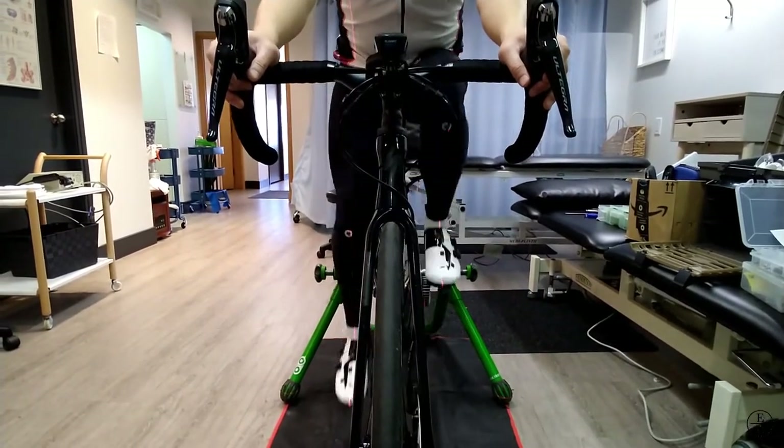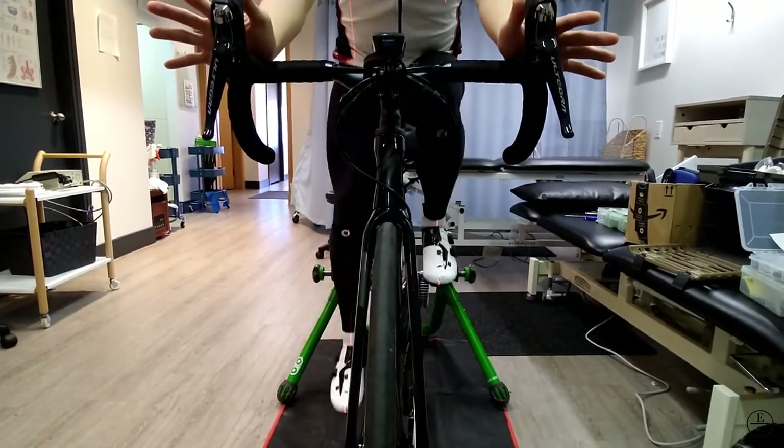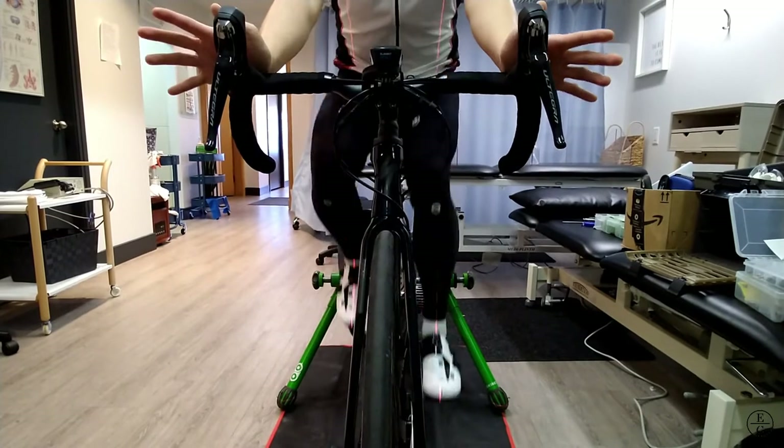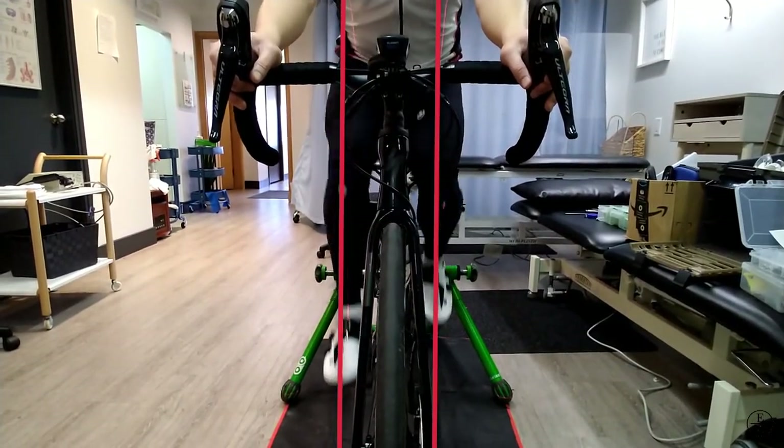Feels different, eh? A little bit. Like, I feel like I'm more... centered? Okay, or at least I've never felt like... Objectively, he appeared to be sitting more square on the bike. The knee tracking improved as well.